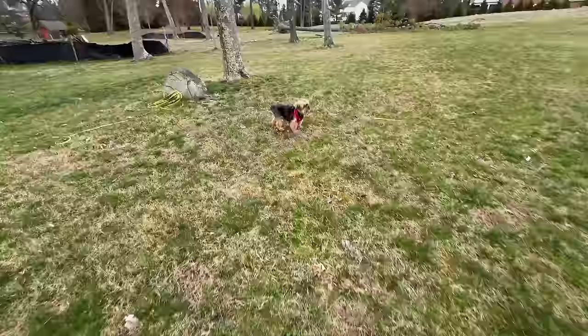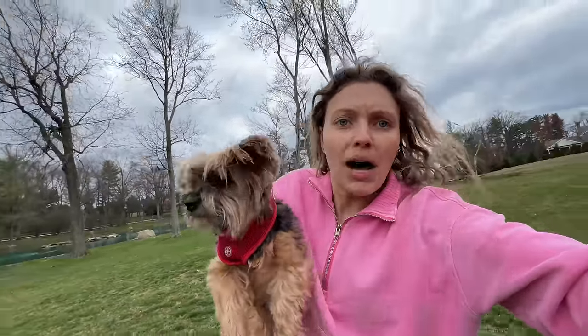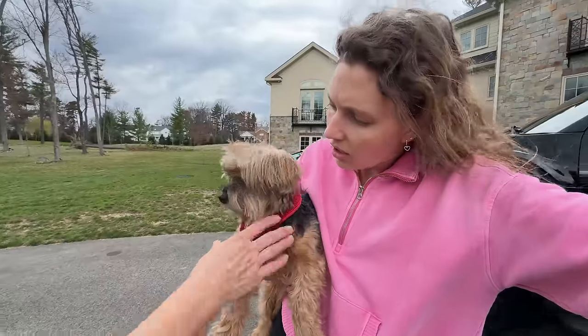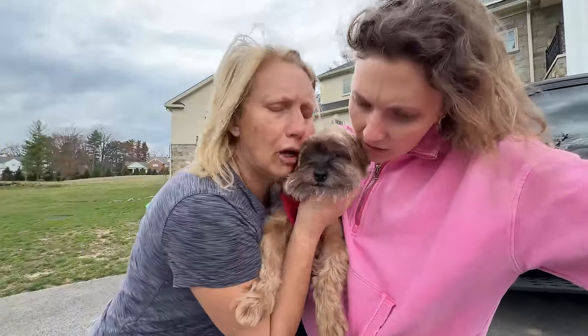Otter! Baby Otter! Otter, there you are! Oh no, Otter, are you okay? Let's get you inside! Mom! Otter got hurt! Oh no, what happened? Oh no! He's crying! Oh, don't cry!